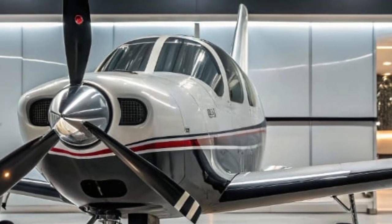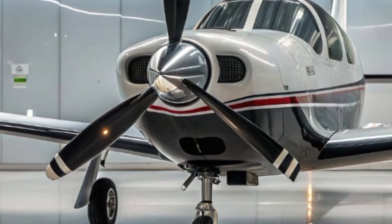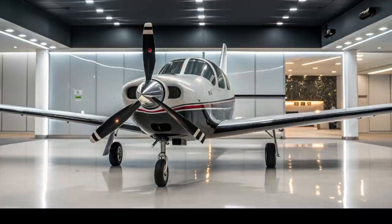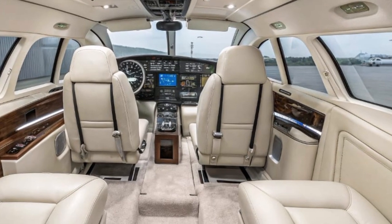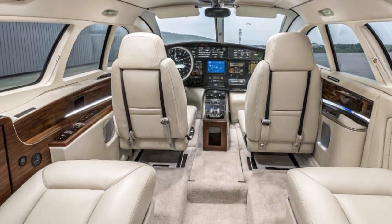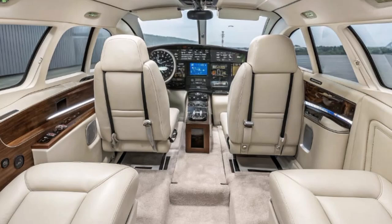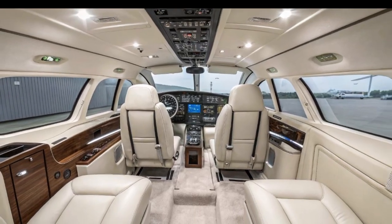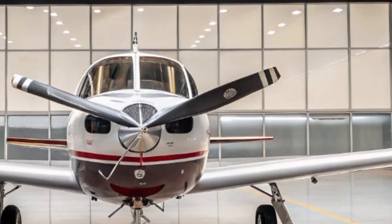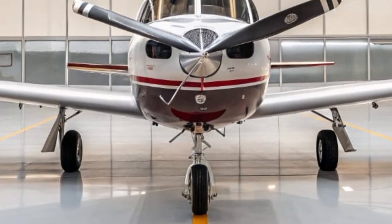Safety has been another major focus for Mooney in the 2025 model. The M20 now comes with an advanced envelope protection system that prevents unintentional stalls and overspeed. The integration of the Garmin GFC 700 Autopilot includes automatic level mode, underspeed protection, and descent alerts. The aircraft is also equipped with a digital engine monitoring system that alerts the pilot in real time to any performance issues, helping to prevent mechanical problems before they escalate. One of the most talked-about features is the optional whole-aircraft parachute system, now available due to popular demand, adding a significant layer of safety especially for less experienced pilots or those flying in remote areas.